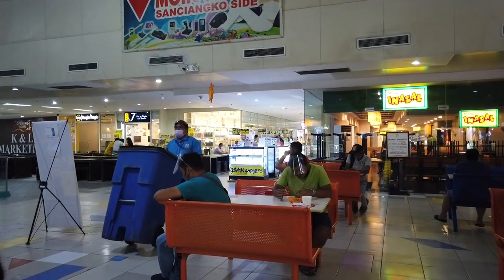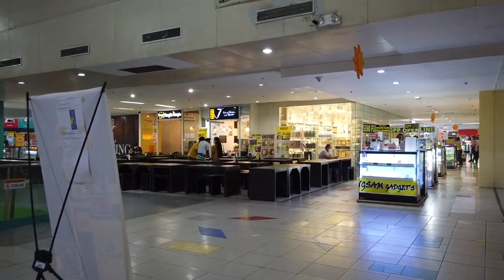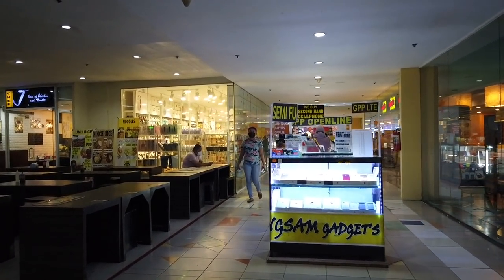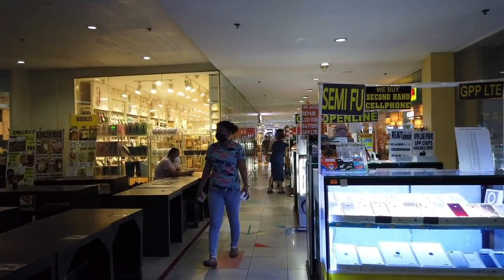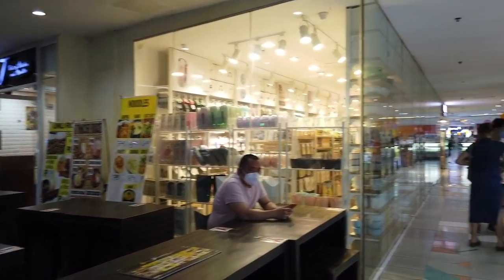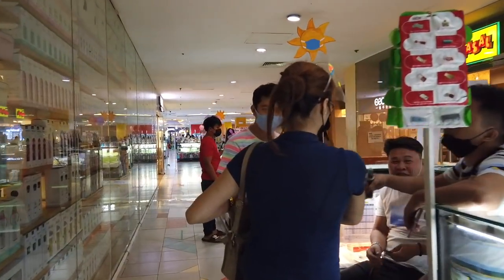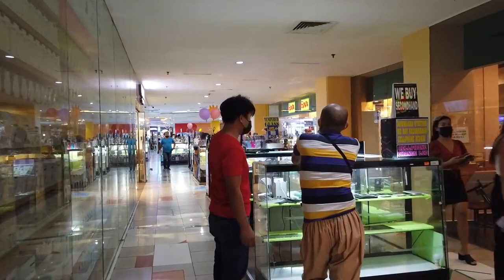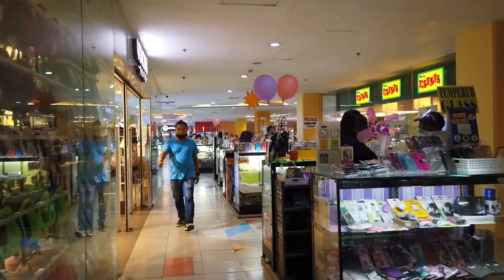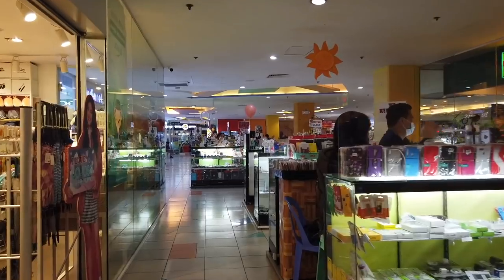Again more and more phone shops. Over here beside Mang-Inasal — the best chicken and noodles, Chef's best chicken and noodles, and more phone shops here. I can't understand how they're gonna have sales when there are hundreds of them here.